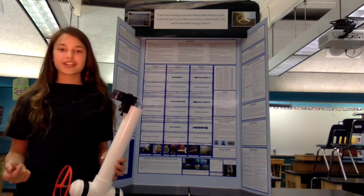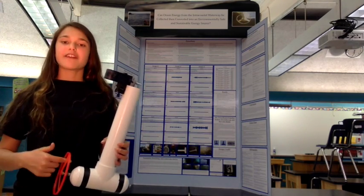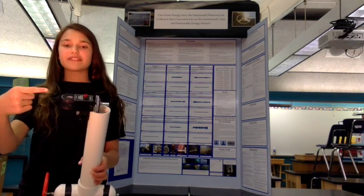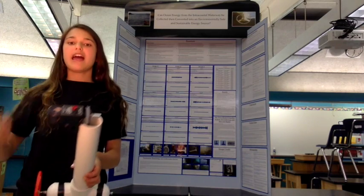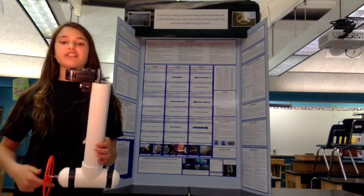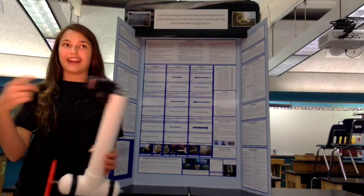The current energy in the Boca Raton Inlet, represented by my hand, drives the mechanical movement of this propeller system, which in turn drives the hydroelectric generator via a pulley system inside of the ocean energy probe. The mechanical movement of the turbine is then converted into usable power through the generator. It's that simple!